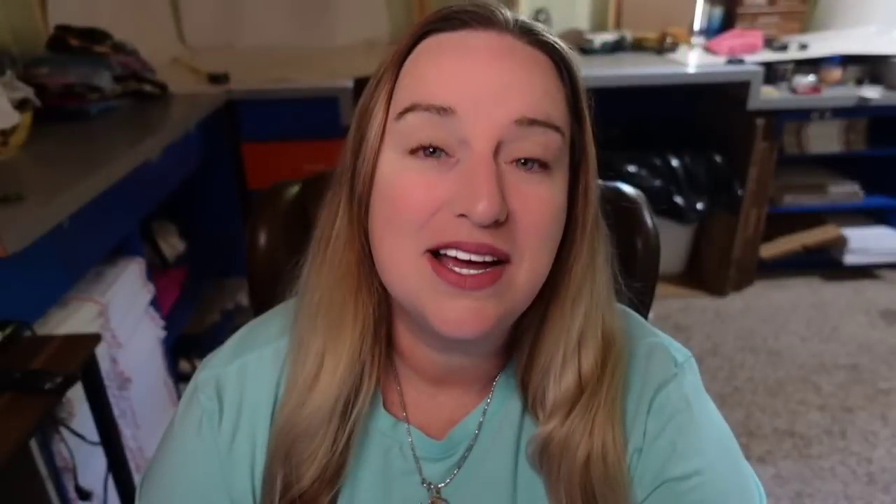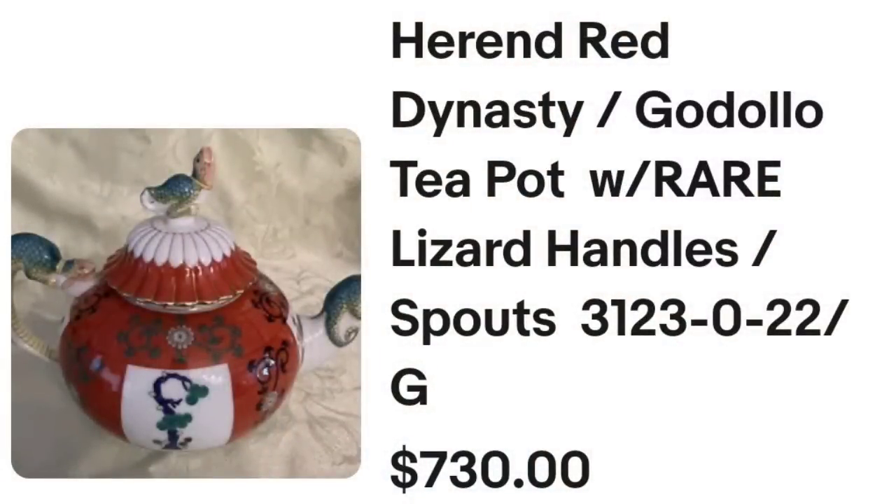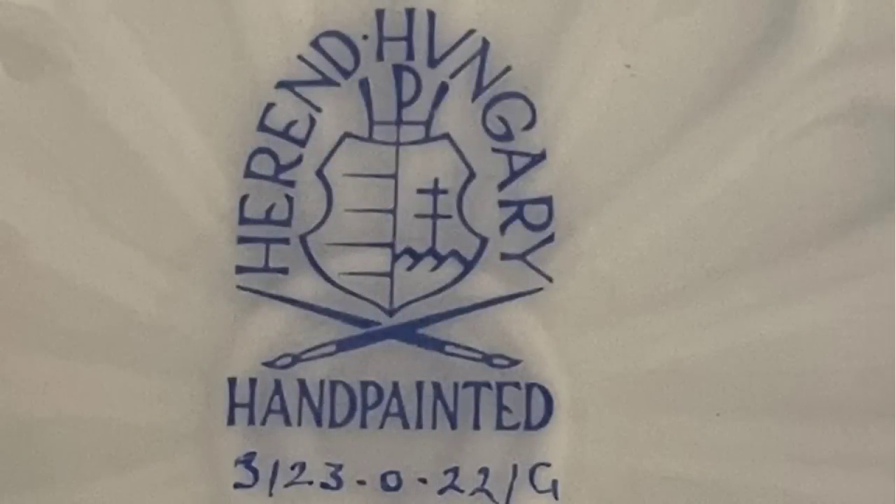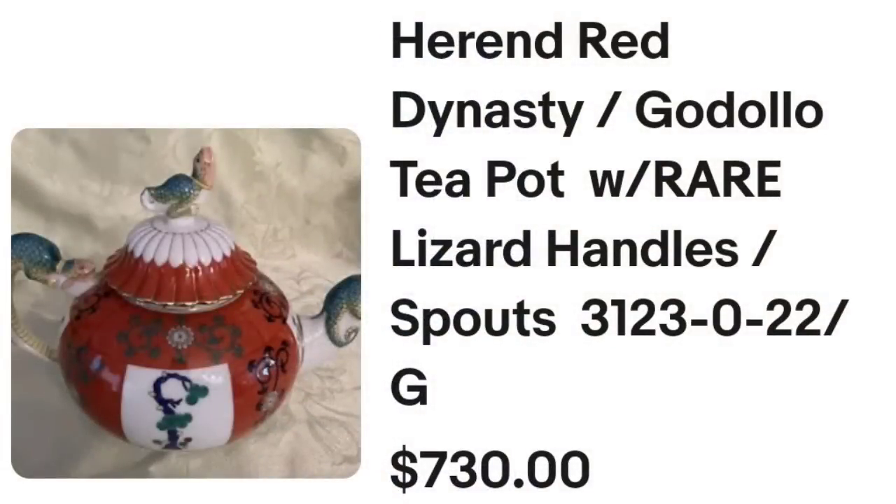Up next is a Herend, which is a brand that does bring high dollar quite often. This Herend is unusual — when you are looking at teapots, look for stuff that is unusual because a lot of times that could mean big money. This is a Herend Red Dynasty Godolo teapot with rare lizard handles and spouts. This one sold for $730. Up close you can see the handle, the spout, and the lid on this are lizards — little green lizards. It is clearly marked Herend Hungary, hand painted, and also has a signature. One teapot for $730.